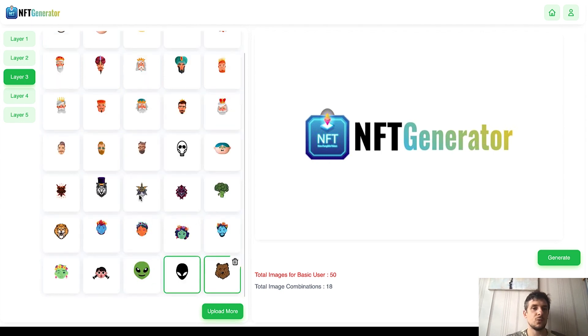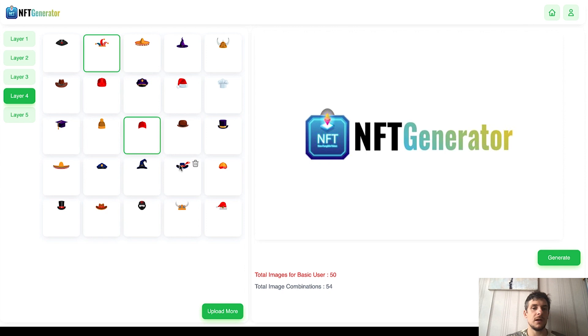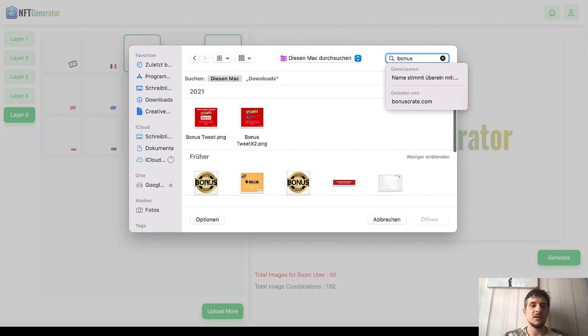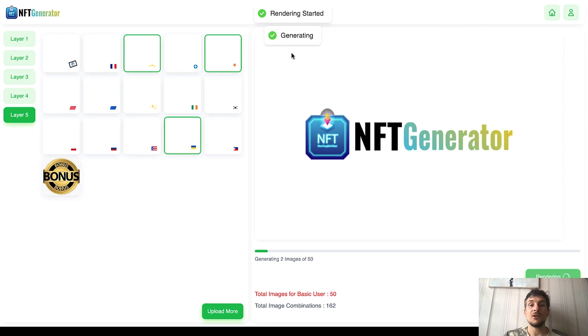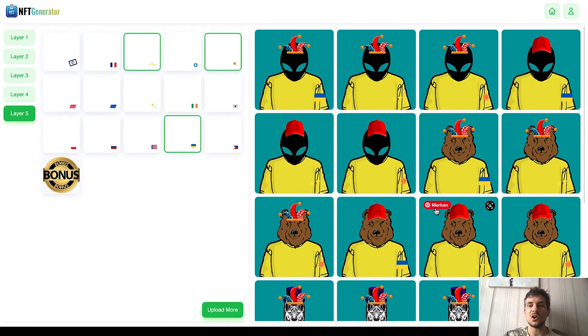Let's go with the bear for layer three, and this one here. Layer four — let's go with this one and this one. Layer five — let's pick a flag. I'll go with Ukraine and maybe these stars and this one here. If you want to upload your own elements or images, just click on 'Upload More' and you can easily upload them. Once you've selected all the elements, click 'Generate.' Rendering started — generating 12 out of 50 images — all done on autopilot and super fast.